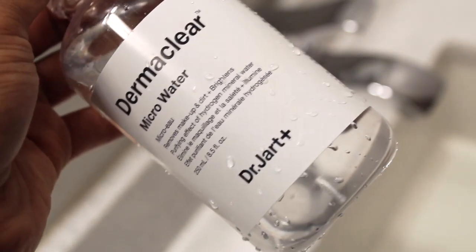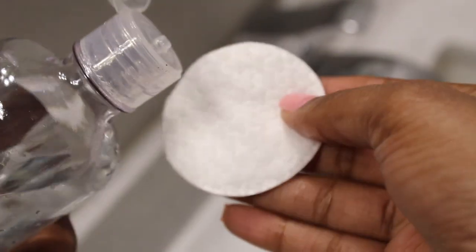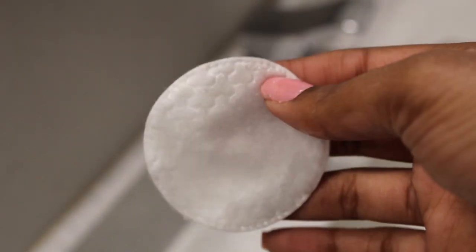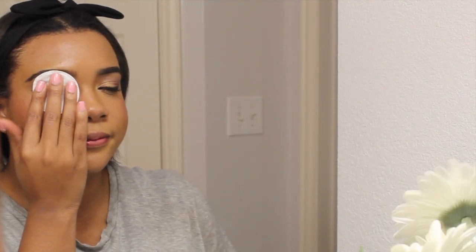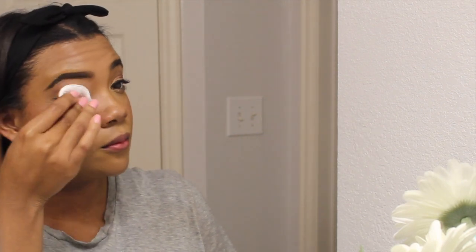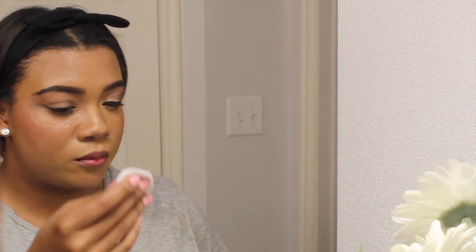For my first step in makeup removal I like to use the Derma Clear Micro Water by Dr. Jart. This is basically like a micellar water — it has a purifying effect of hydrogen mineral water, so it does a really great job of breaking down any type of waterproof eye makeup. I also use it to remove the bulk of my makeup, for both eyes and face.